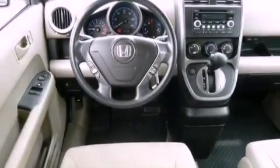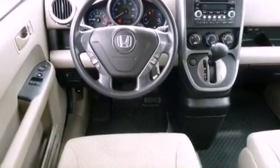Air conditioning, cruise control, full-power accessories, an electronic throttle,